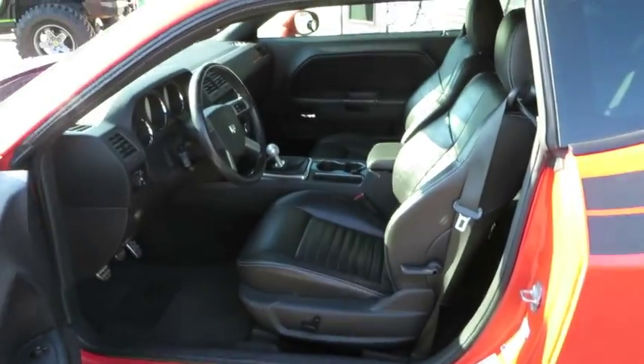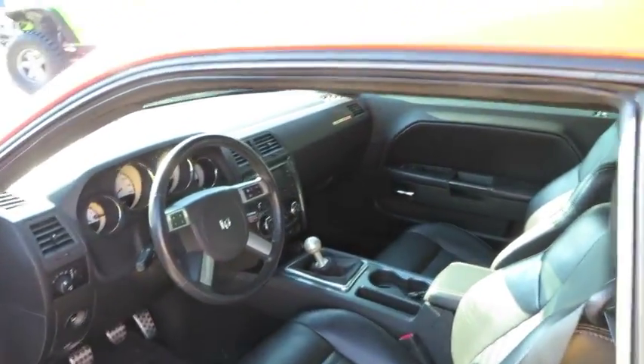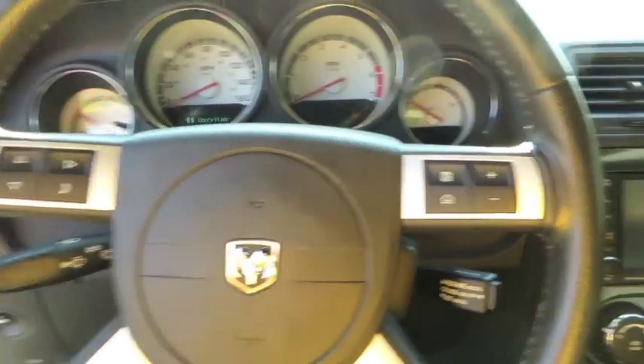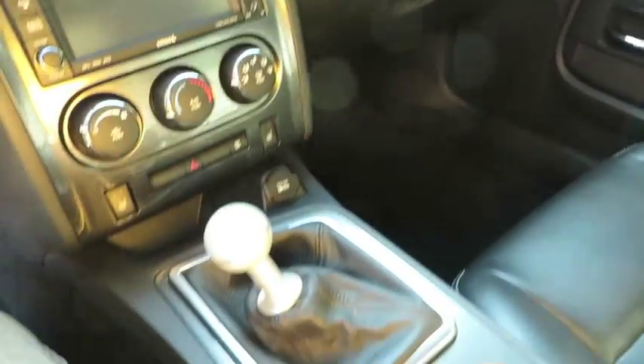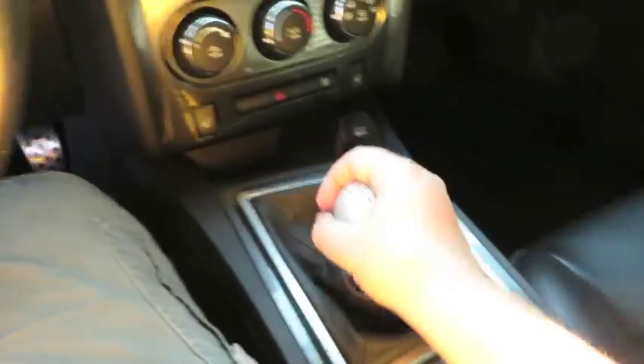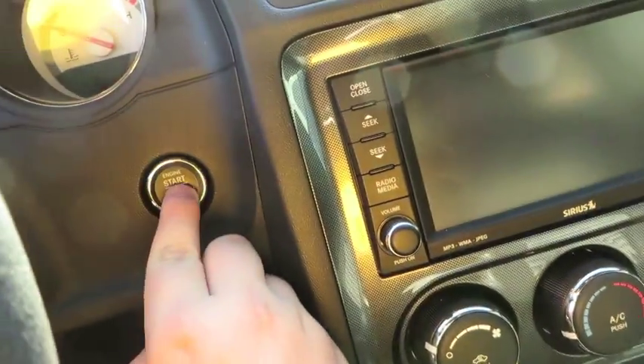It's an orange exterior with black stripes and black leather interior. It has keyless ignition — just keep the key on you and hit the button to start.